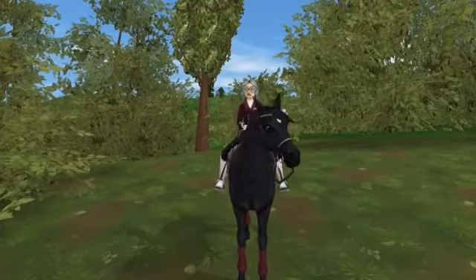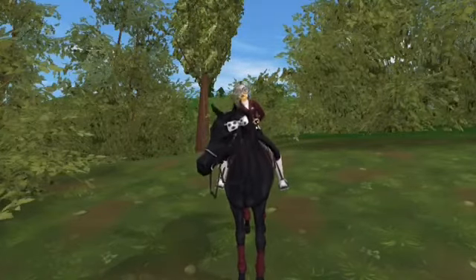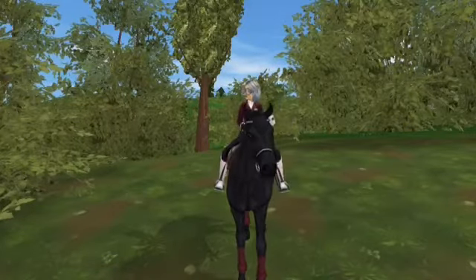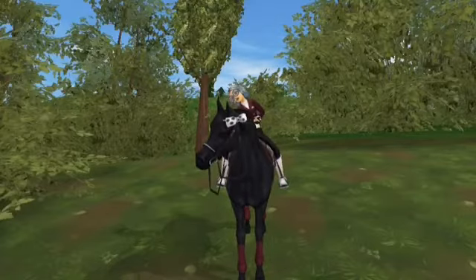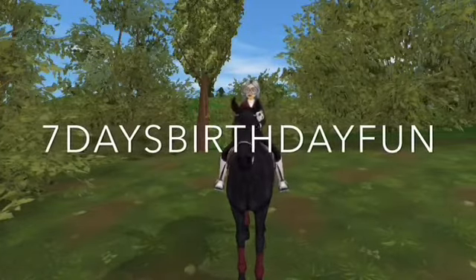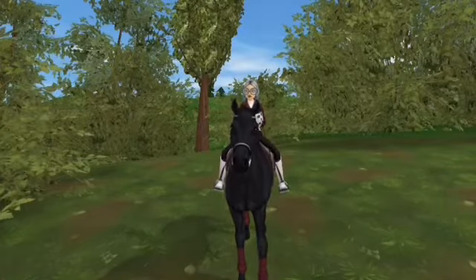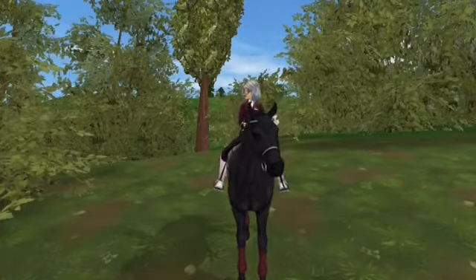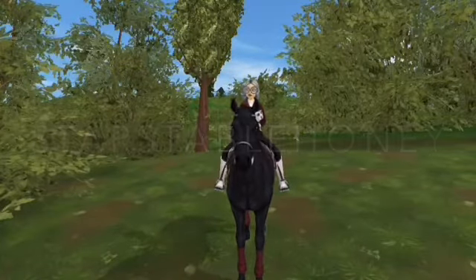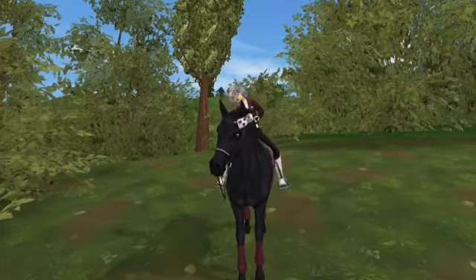All of the birthday codes that I know are out right now are going to be available for a limited time, so if you guys want to get them, I would recommend getting them now before it's too late. The first birthday code is7DAYBIRTHDAYFUN, which is seven days of Star Rider — free Star Rider again. Then STARSTABLEHONEY — pretty sure that's what it is — you get four days of Star Rider free, so it's an extra four days, which is really nice.